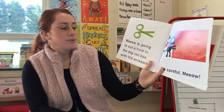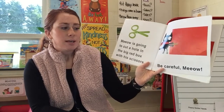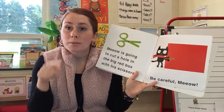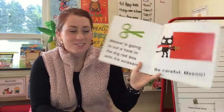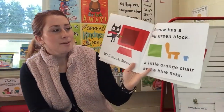Meow is going to cut a hole in the big red box with scissors. Be careful, Meow. Remember, be careful means to take your time and make sure you watch what you're doing so you don't get hurt. He has to be careful because he's using sharp scissors. Well done, Meow.